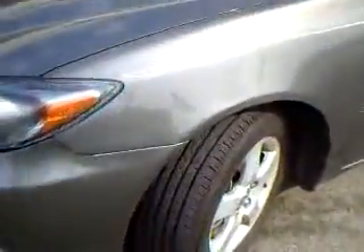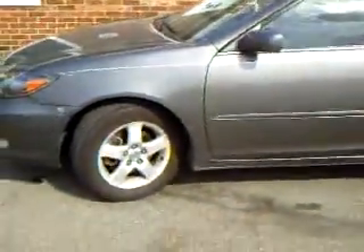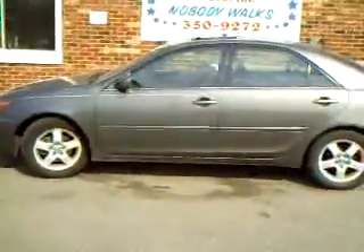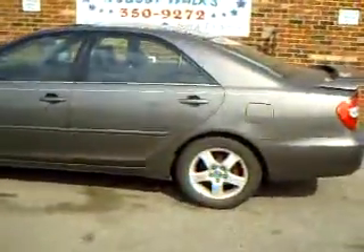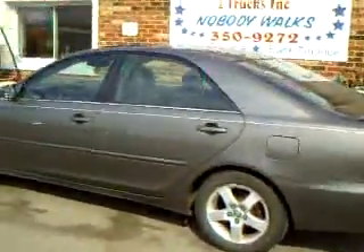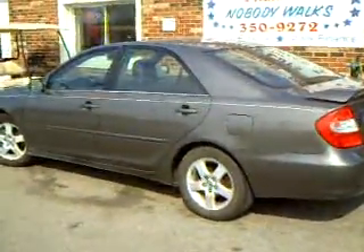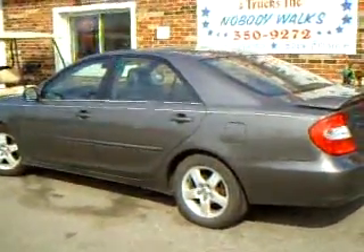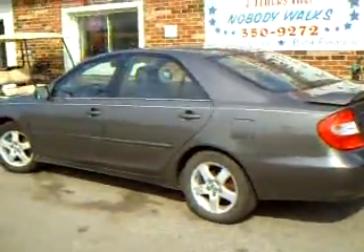The front tires are in very nice shape; the rear tires are marginal. If watching this video has helped you make a decision on buying this car from Stars Cars, I'd appreciate it if you'd come in and ask for me — ask for Jason. The number is 440-350-9272. Thank you.